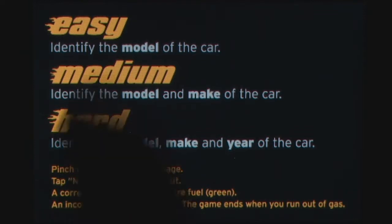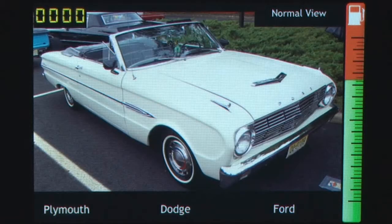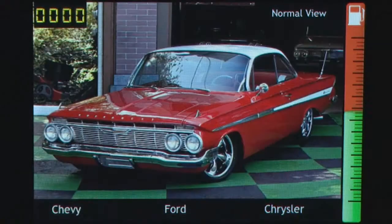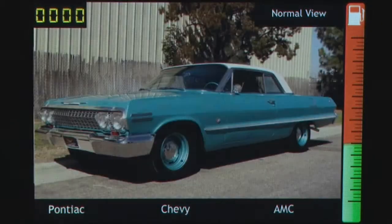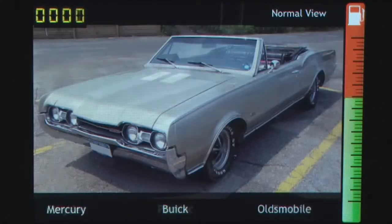There are three levels of difficulty to choose from, with the hardest requiring you to identify the model, make, and year of the car. You select your answer by tapping on the screen. You can also get a closer look at the image by pinching the screen. You must choose your answer carefully though, as you have a fuel level on the right side of the screen that is always draining.